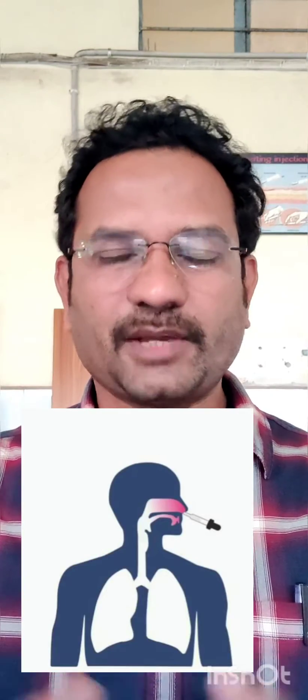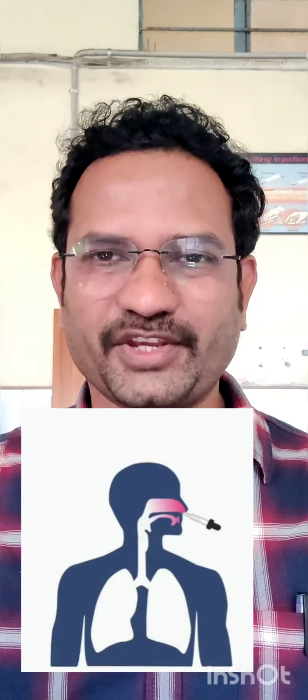It is very easy to use because you don't need any injection — it just goes through the nasal cavity. This is about the update on INCOVAC. Thank you.